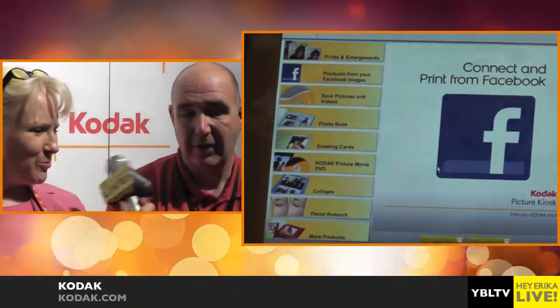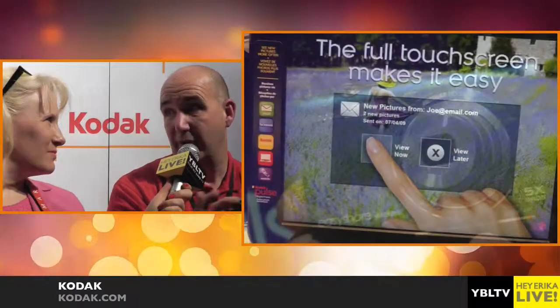This one is going to retail for $169 and be available in April. We also have Kodak picture kiosks all over the planet.